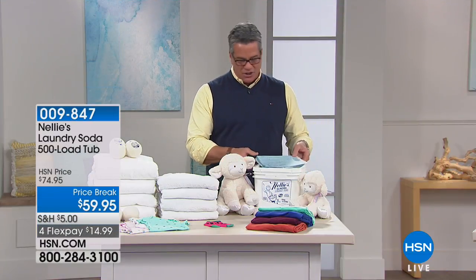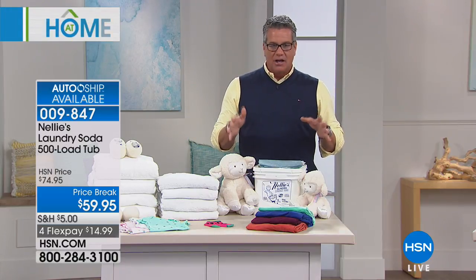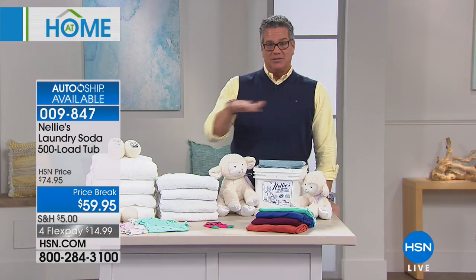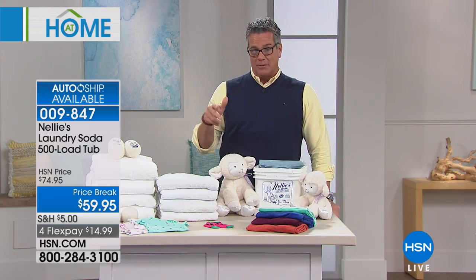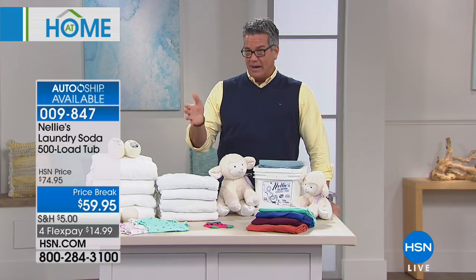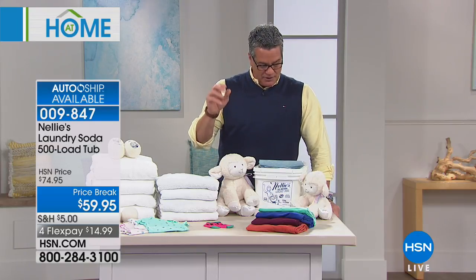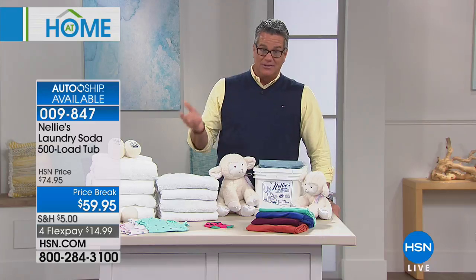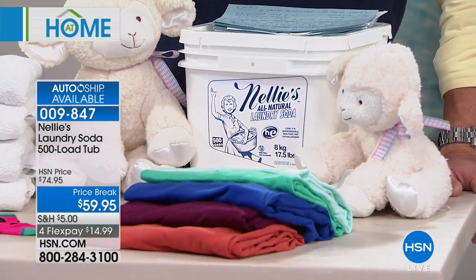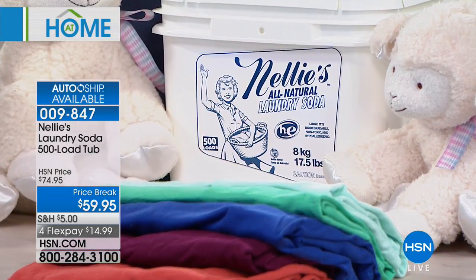A lot of you have been waiting — including Leslie Machado, who is in the makeup room asking 'Do you have the big bucket today?' It's on price break today — 15% off. If you go online and read the reviews, you'll see hundreds and hundreds of five-star reviews no matter what configuration we sell. So what is Nelly's? Nelly's is an all-natural way to clean your clothes — no chemicals, no phosphates, no dyes, no perfumes.